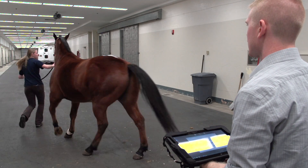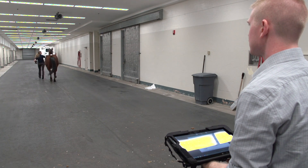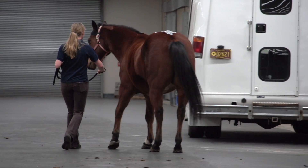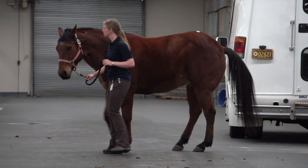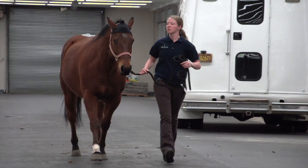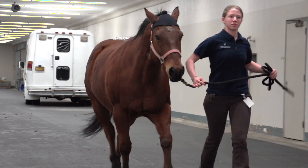The Lameness Locator is a computer-based system that wirelessly is able to give you a quantitative — in other words, it can measure the degree to which a horse is lame. It can be particularly helpful in cases of multiple limb lameness, which can be difficult to perceive and discriminate with just your naked eye. The Locator is also more sensitive than your eye and is able to detect asymmetries that are more subtle than you could see with your own eyes.